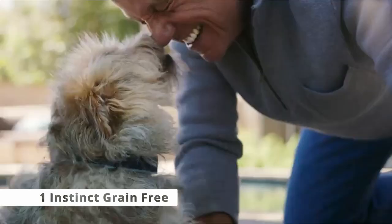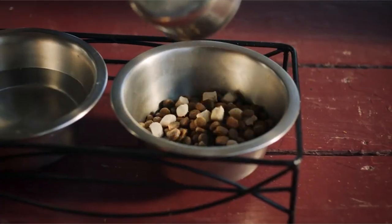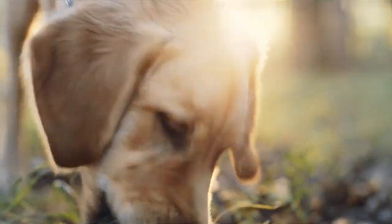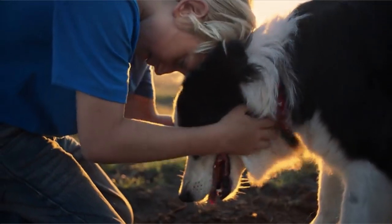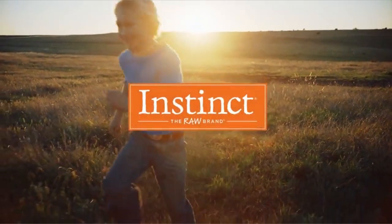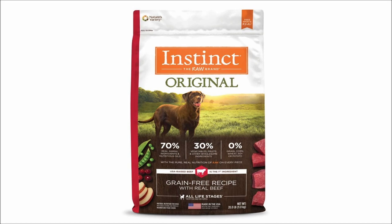Now moving to the last one is Instinct Grain Free. This grain-free dish includes cage-free chicken and chicken meal, as well as peas, carrots, apples, and cranberries. Probiotics and omega fatty acids derived from herring and menhaden fish meals are included. We recommend it for very active, normal-weight or underweight dogs because it has 37% protein, 20% fat, 3% fiber, and 518 kilocalories per cup. Instinct Original Grain Free Recipe with Real Beef is a high animal protein, grain-free recipe informed by a RAW philosophy that unlocks your dog's capacity to thrive.